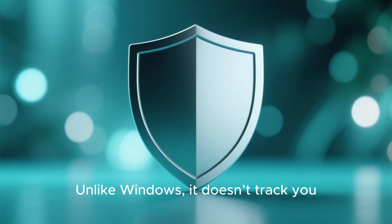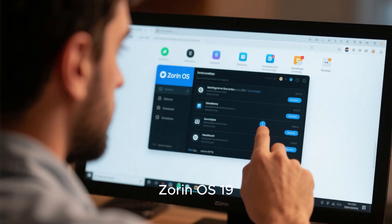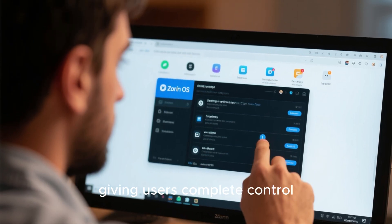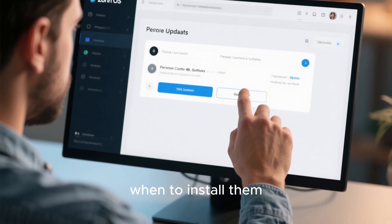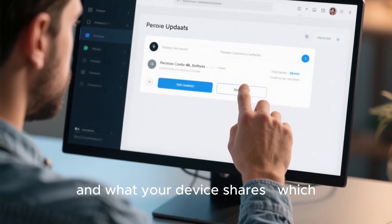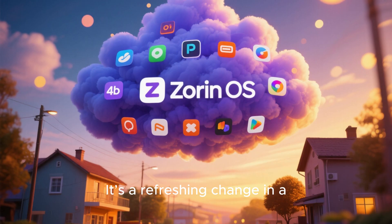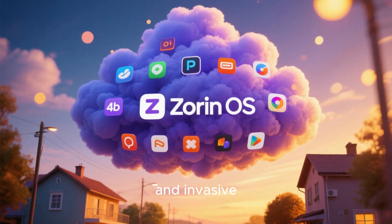Zorin OS has always been about privacy and simplicity. Unlike Windows, it doesn't track you, push ads, or collect usage data. Zorin OS 19 would continue this philosophy, giving users complete control over their systems. You decide what updates to install, when to install them, and what your device shares — which, in most cases, is nothing. It's a refreshing change in a world where operating systems are becoming increasingly cloud-dependent and invasive.